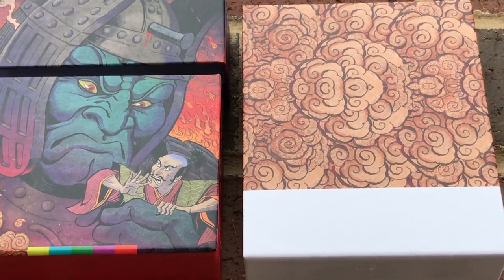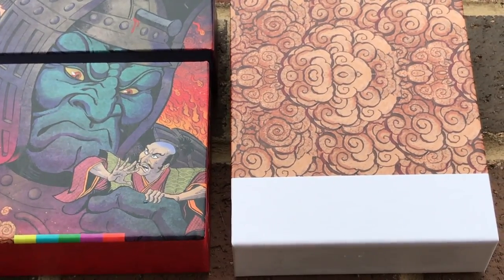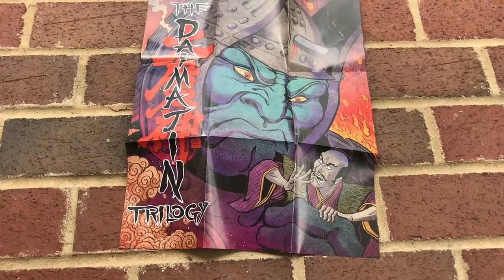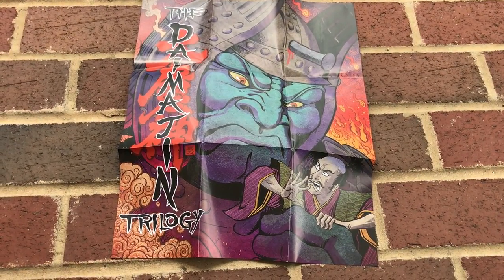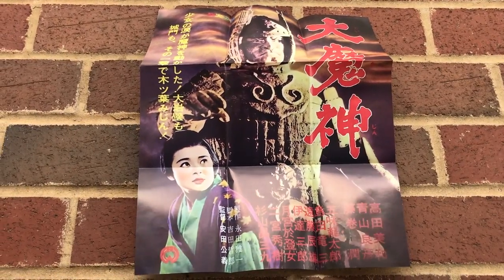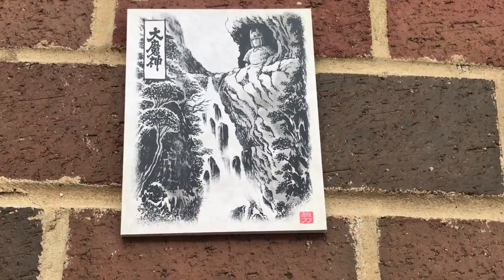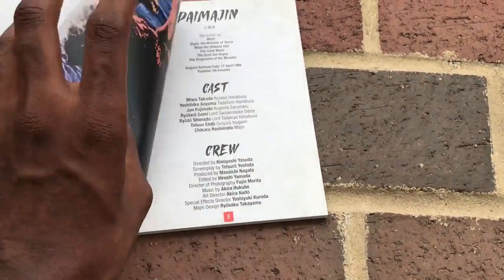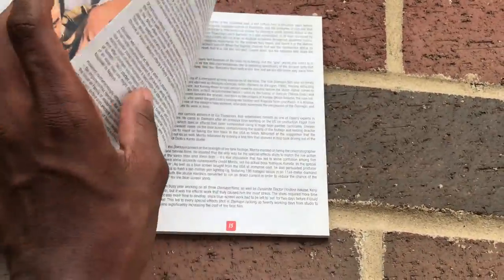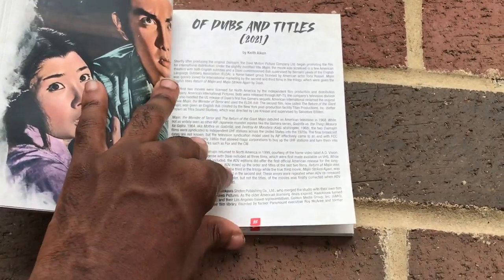When you open up the box set, you get a whole separate box that has all the movies plus the extras. One of the first things you get is a double-sided poster. On one side, you get the new artwork done by Matt Frank. On the other side, you get the original artwork for the Japanese theatrical release. You also get a booklet which contains information for behind-the-scenes stuff, as well as the transfer for the movies and the various tidbits that were done for the production of the films.